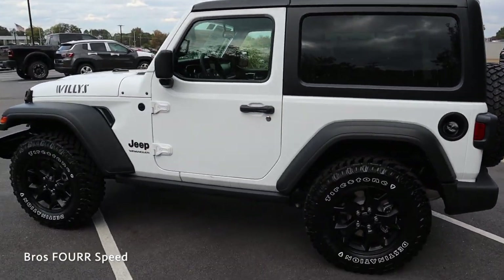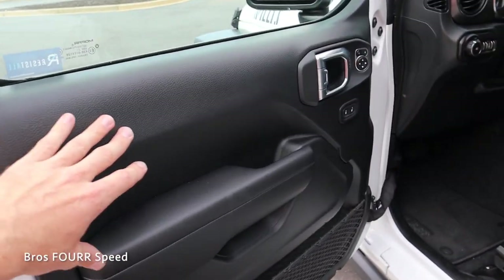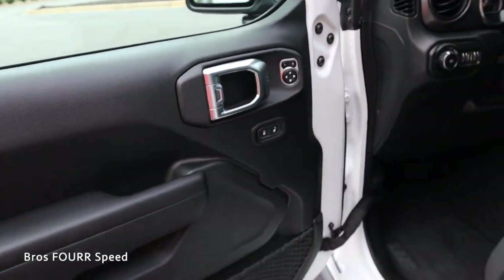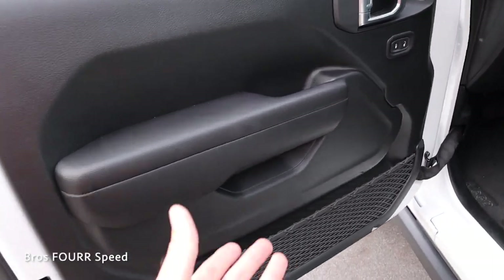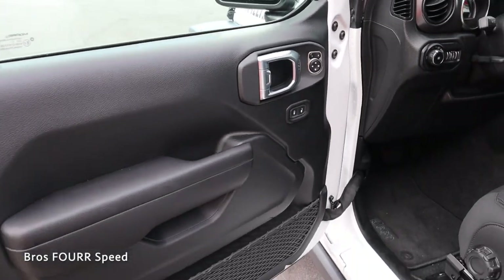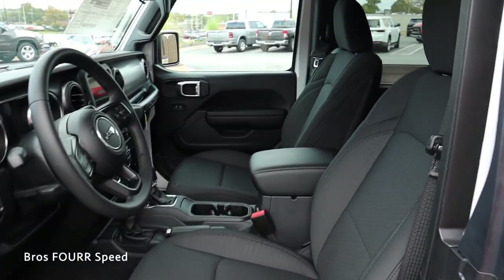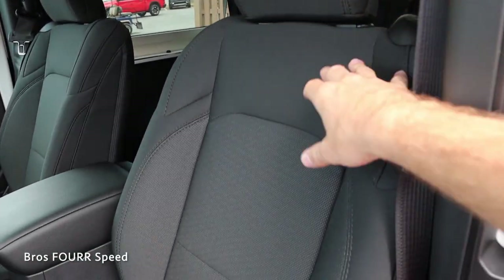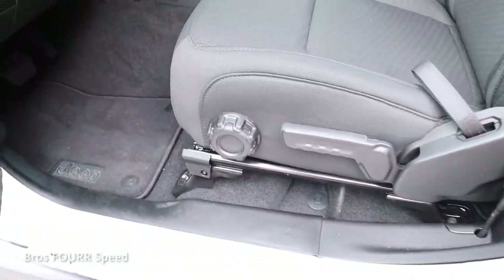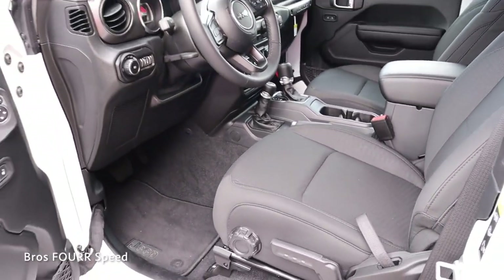With the exterior done, let's look at the interior. Here's the key fob — lock and unlock. The door panel has nice materials with leather on the armrest, release handle, side mirror adjustments, and lock and unlock controls. There's also a handle on the bottom of the grab handle for taking the door off, plus an extra grab handle and a net with storage below. The seats are cloth with nice stitching, and are manual-adjusting — slide forward and back, incline, recline, and height adjustment.